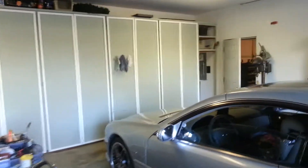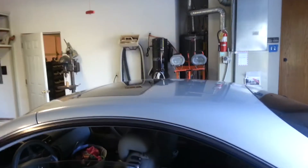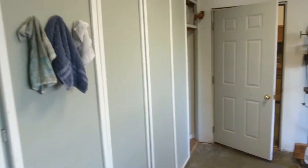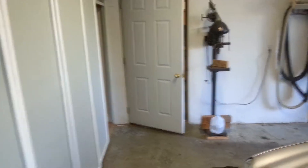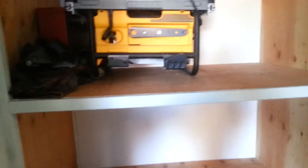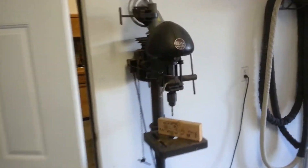Here's all the cabinets that we have. As we walk through, you can kind of see how deep these cabinets are. I still have tons of room and a lot of them.